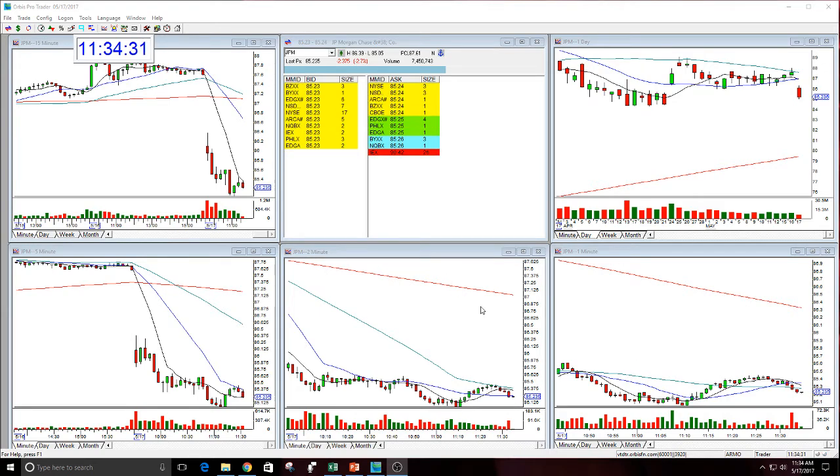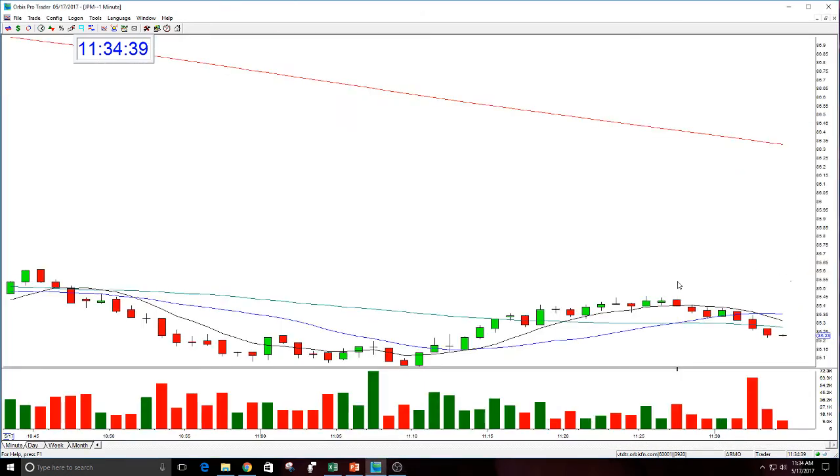In fact, you could be in this for the afternoon. The bigger target in this, if it breaks the low, is $84.50, $84. Who knows where this could go. So let's take a look at the entry.